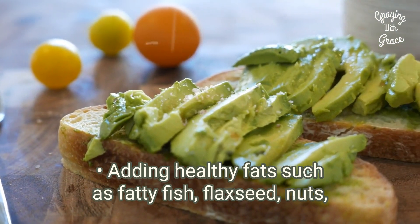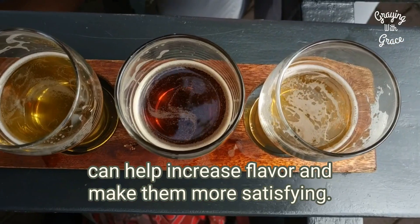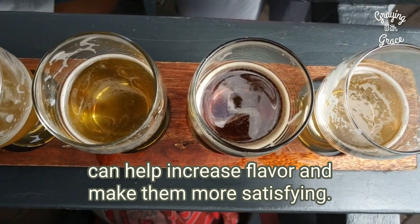Adding healthy fats such as fatty fish, flaxseed, nuts, avocados, and olive oil to meals can help increase the flavor and make them more satisfying.